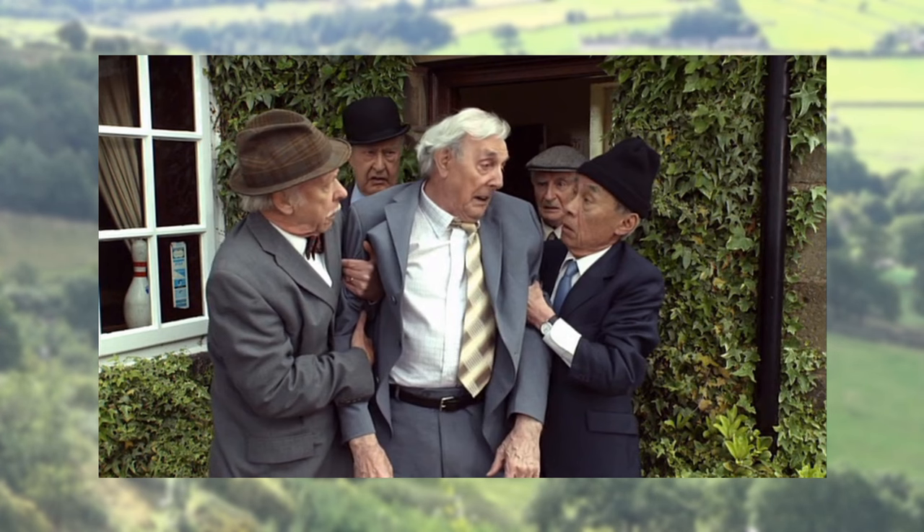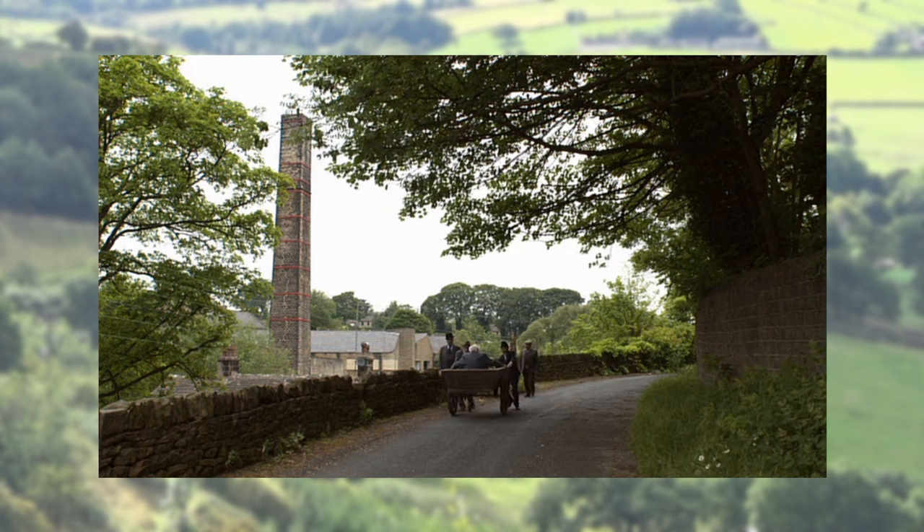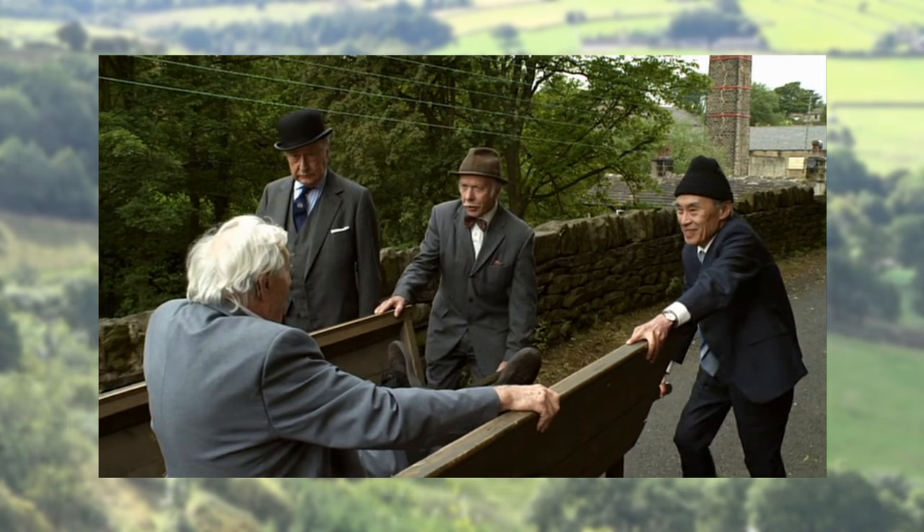When the menfolk leave the pub with Drunken Doggy, Clegg is not with them, and when they are pushing Doggy in the cart, Clegg — or possibly his double — is some way behind, not always in shot. This looks like another occasion when Peter Sallis' role was reduced to cut some of the physical effort.